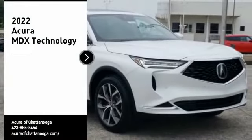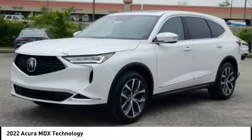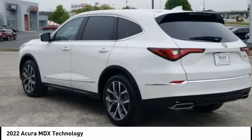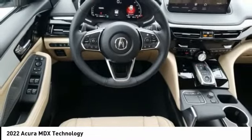Come test drive the 2022 MDX. The Acura MDX is a wonderful choice if you're looking for a midsize luxury crossover SUV, thanks to its high safety scores, a strong engine, all-around utility, and capable handling. Here are some of this vehicle's great options.